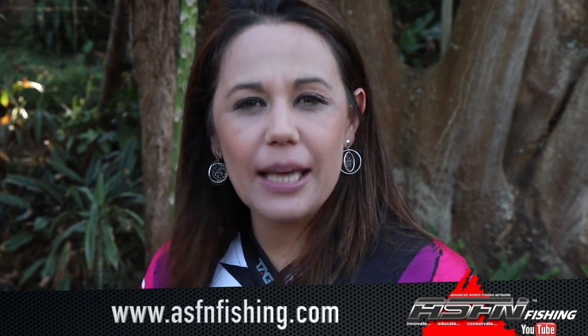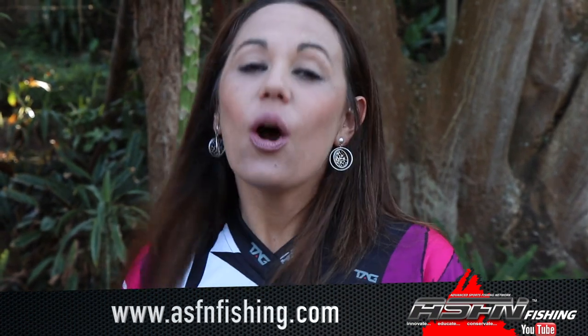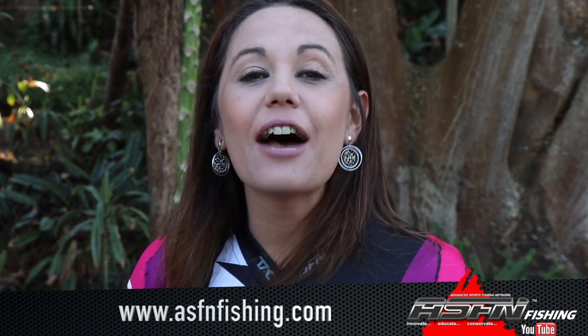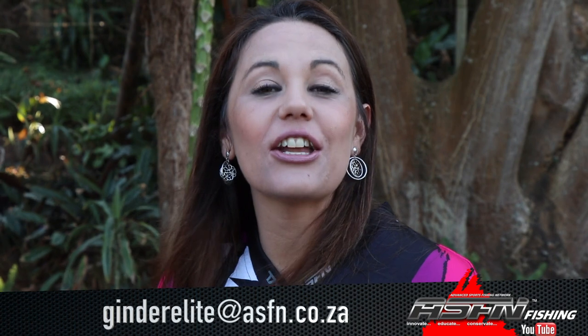Hi there and welcome to this week's ASFN News Flash. Remember that you can now become part of the ASFN community with three different membership options to choose from. Simply visit our website at www.asfnfishing.com and choose your option. Also remember that ASFN apparel is now available and to send your catches to Grandelite at asfn.co.za. Without further ado, let's get right into this week's ASFN News Flash.